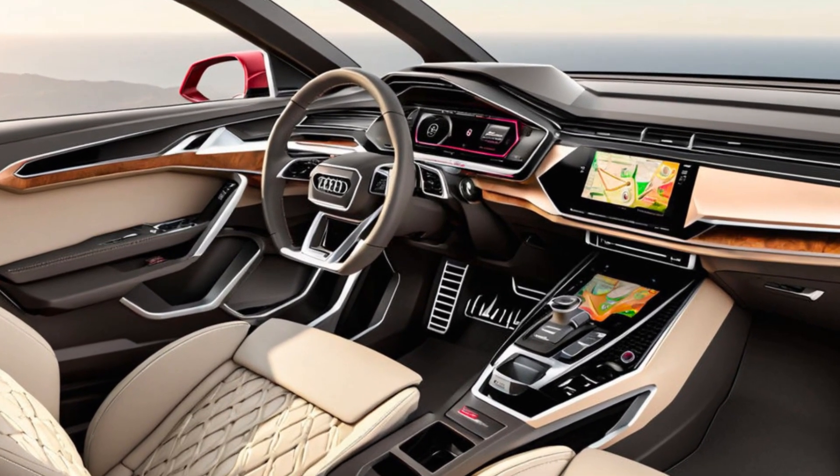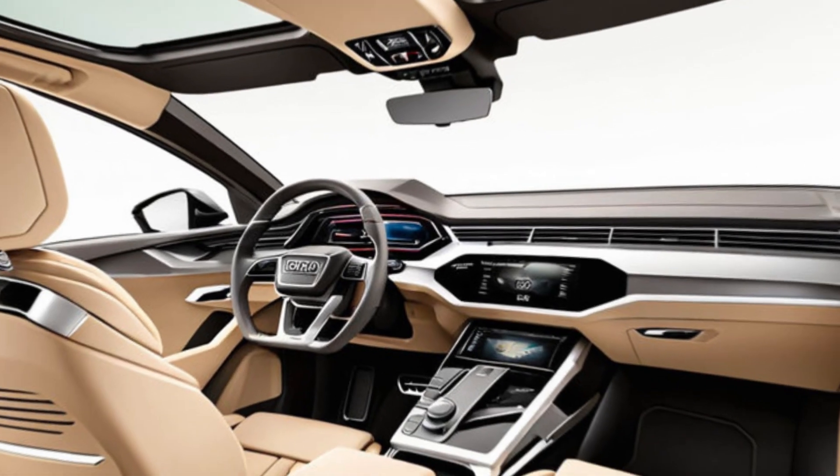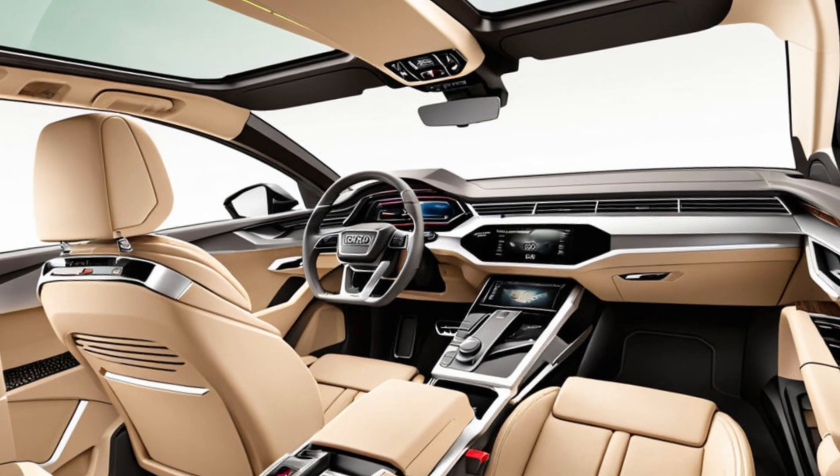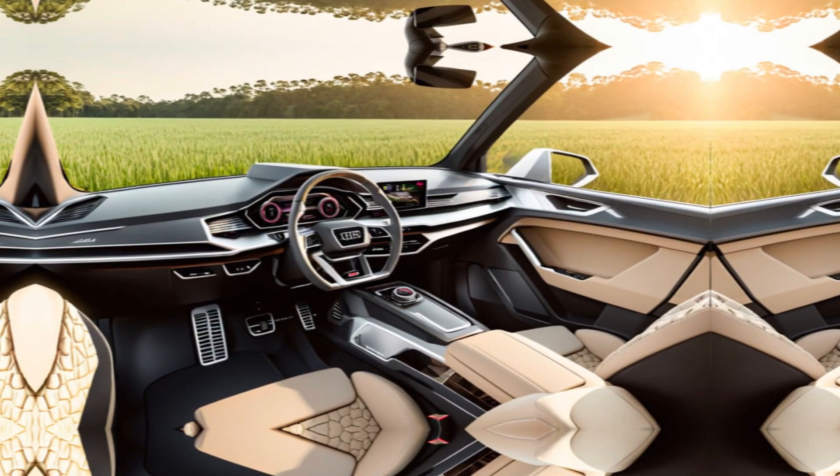Technology takes center stage with a driver-centric cockpit featuring a widescreen digital instrument cluster and a large central touchscreen that controls everything from the infotainment system to the climate control.